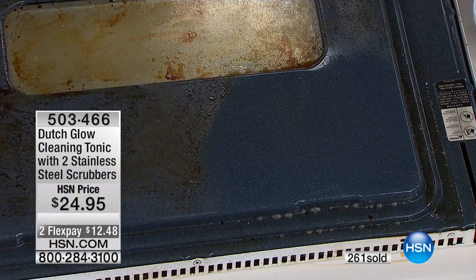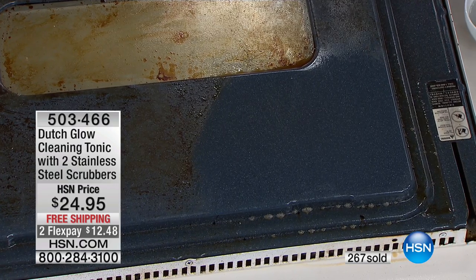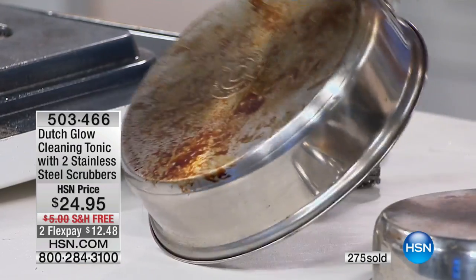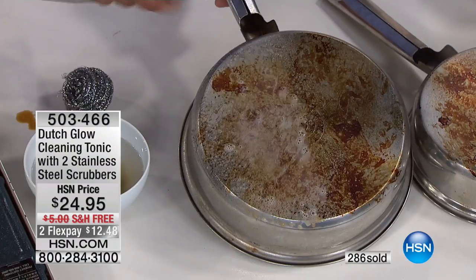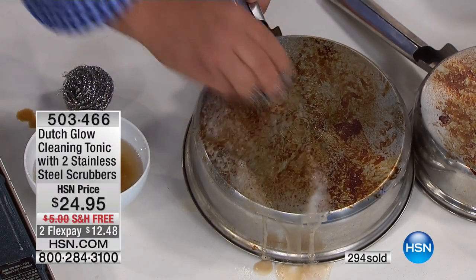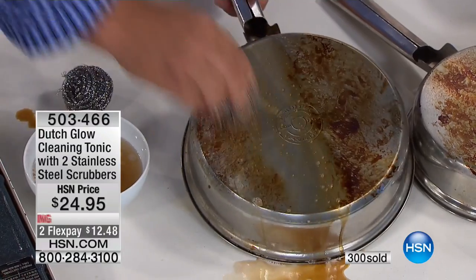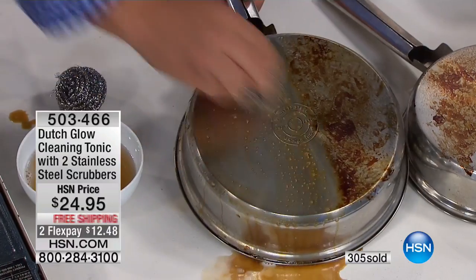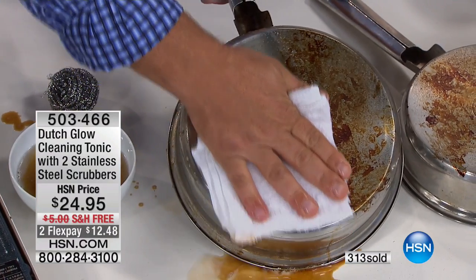We all have pots and pans. Maybe you've got non-stick cookware on the inside, but it's not always non-stick on the outside. Food boils over and burns onto the outside of our pots and pans. With Cleaning Tonic, it doesn't matter what type of cookware you have — with that stainless steel sponge and a little bit of Cleaning Tonic, it immediately starts to break down that cooked-on, baked-on grease and grime and smoke.